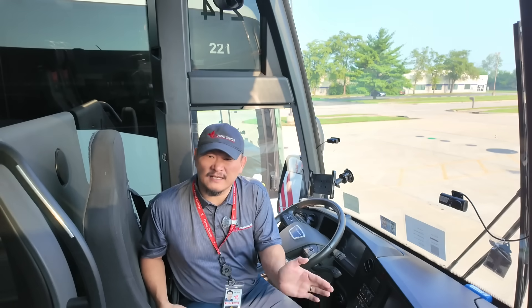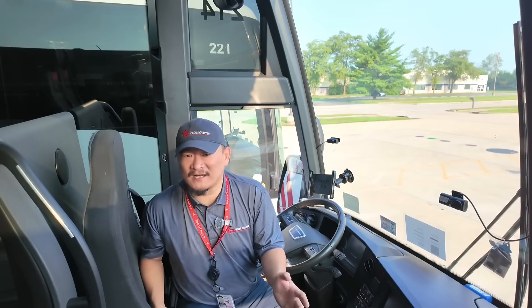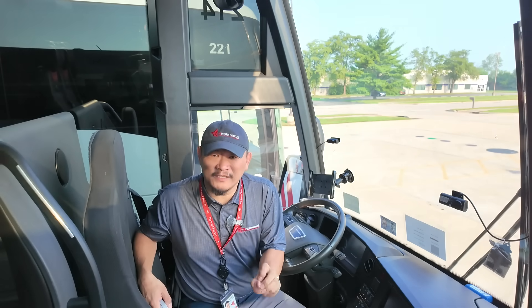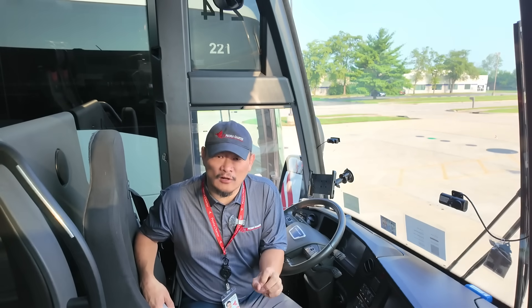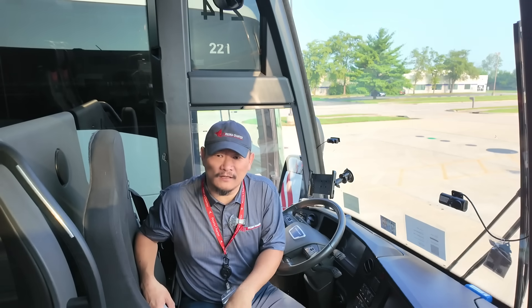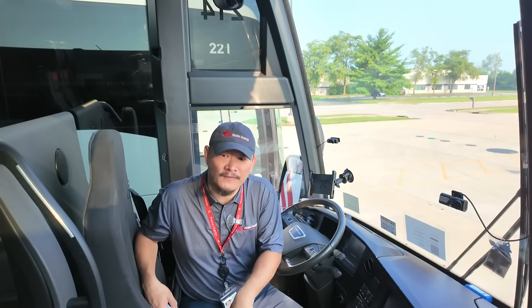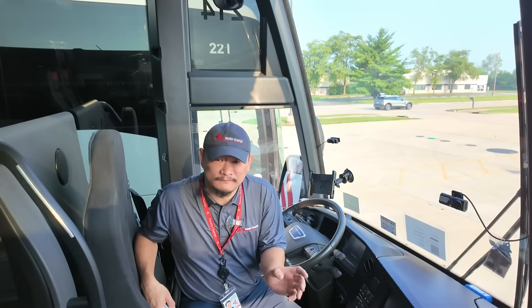Now one might think that bus design engineers have it pretty easy compared to automotive engineers — it's just a giant box on wheels, right? But that's where most people get it wrong. During an interview with Tolga Khan Dolgancelu, the former CEO of Temsa Coach at the 2022 UMA Bus Expo, he made a great point about bus design.